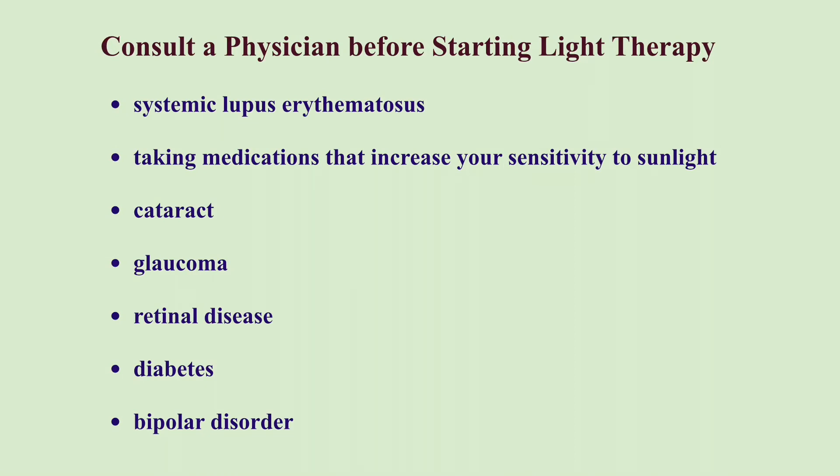Conditions that increase light sensitivity include lupus, taking certain antibiotics and anti-inflammatory medications, cataract, glaucoma, retinal disease, and diabetes. Light therapy may trigger hypomania or mania, so people with Bipolar Disorder should use light therapy only under medical supervision.